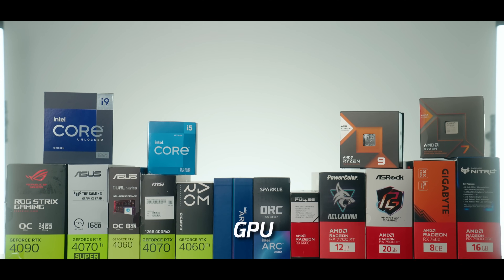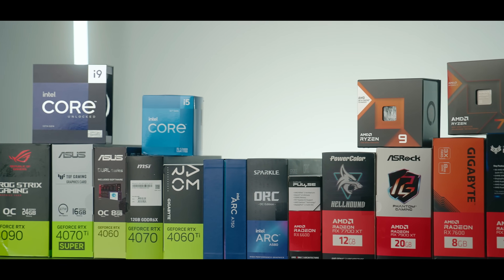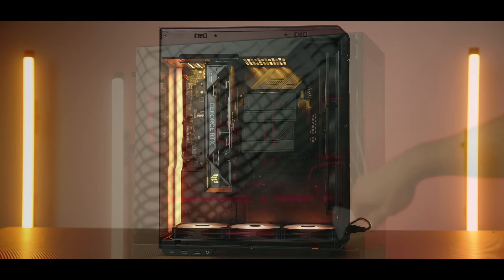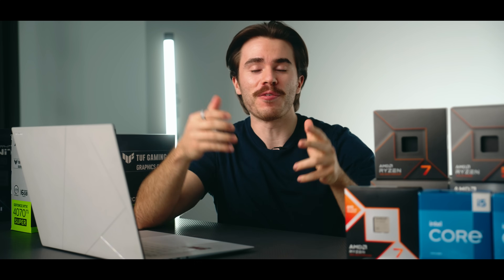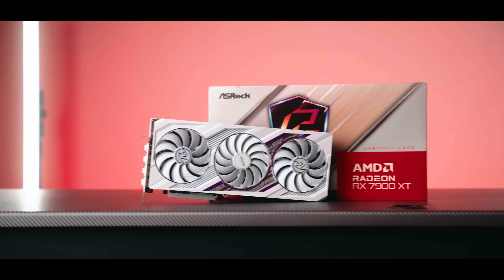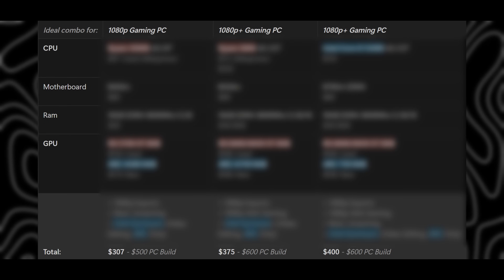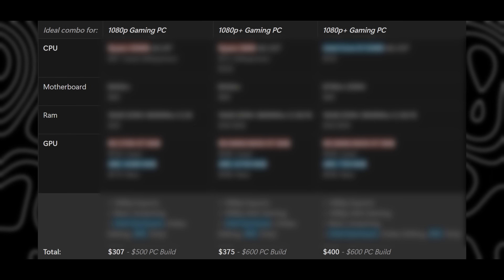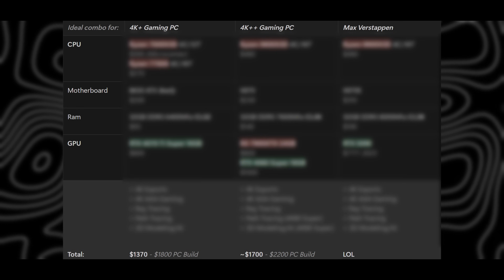Hello and welcome to the Scoutable channel. Today we're going to be covering the best CPU and GPU combos you can get going into the holiday season for 2024. I have built over a hundred different gaming PCs on my channel and in today's video I'm going to be gathering the best processors and graphics cards that I've used throughout each of those builds and combining them into individual combos starting from $500 and working our way up to $2,500 and beyond.